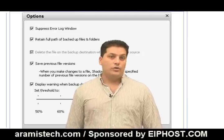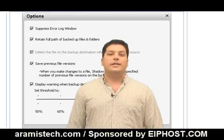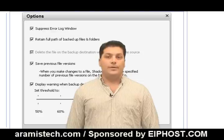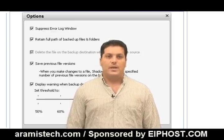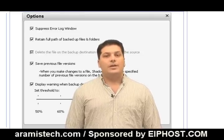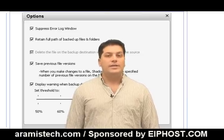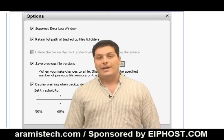One neat feature that you can also change in the settings is that it keeps previous versions of the files it is continuously backing up. So, for example, I have a letter that I make changes to — NTI Shadow will create a continuous backup of it and also keep the previous unchanged versions of it. You can change the settings so that the program keeps several previous versions of the document or data. This is a great tool for documents especially. Keep in mind that this will also increase the amount of data stored on the backup drive since you will have multiple copies of the files you are backing up.